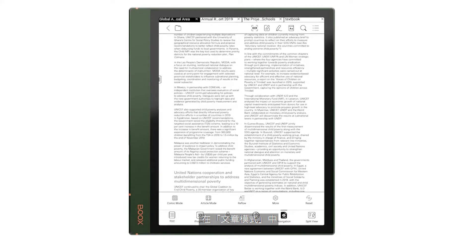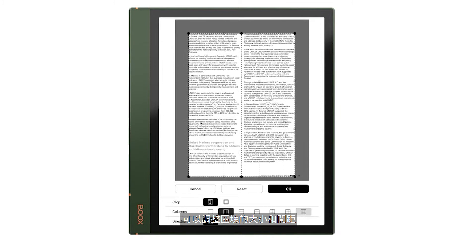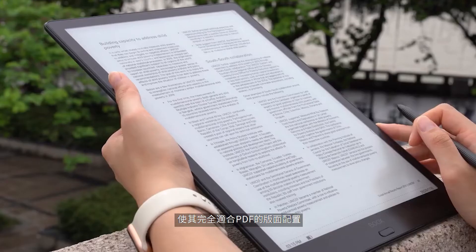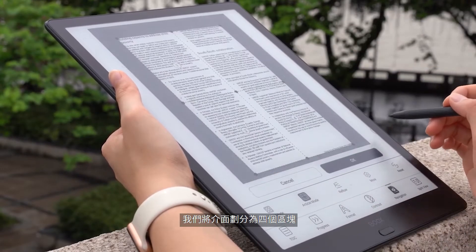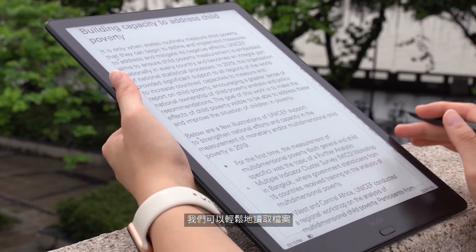You may wonder: does PDF reflow work when a file has more than one column with several pictures and charts? In this case, choose article mode. In article mode, the interface can be divided into two to nine grids, and you can adjust the size and spacing of the grids to make them perfectly fit the layout of the PDF. For example, in this doc, we're dividing the interface into four grids. After adjusting the order, we can now easily read the file.